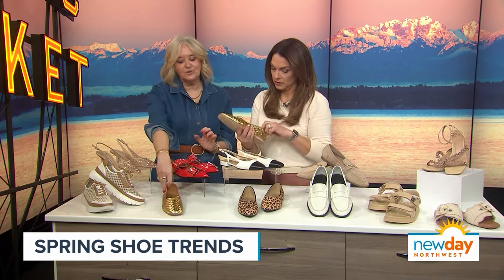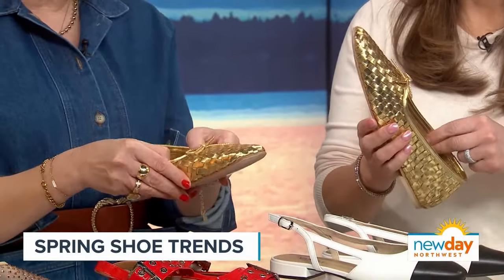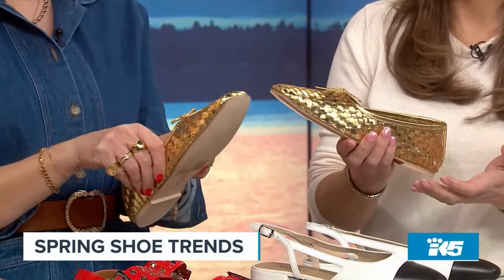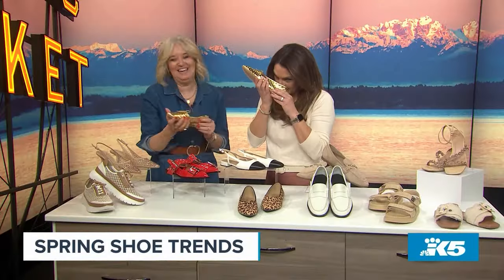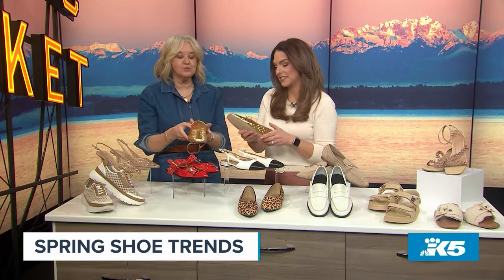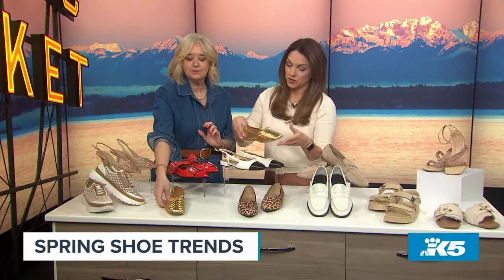These are gorgeous — these are Frida Salvador. They're absolutely beautiful. Woman-owned company, they're all handmade. These are comfortable right out of the box. They're lovely. If you love these, size up a half size — that's my only recommendation on those.